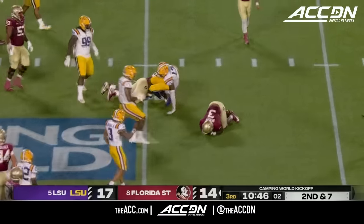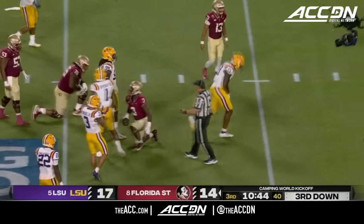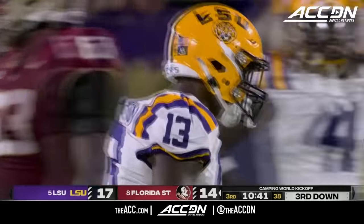Once again it's Bell as a blocker, but nowhere to run as Radon Swinson just blew the play up.